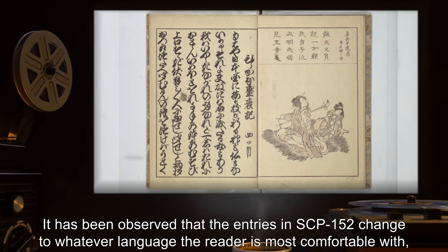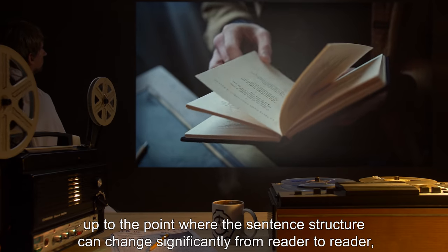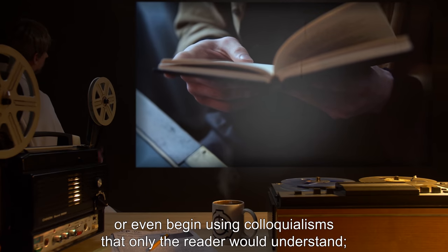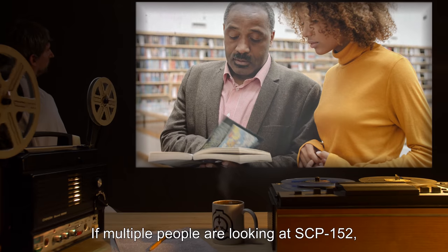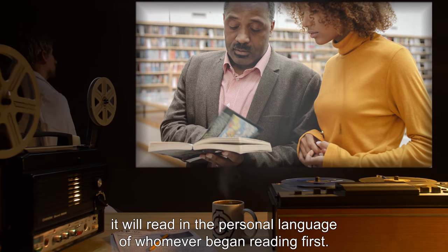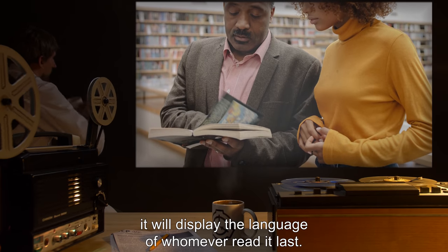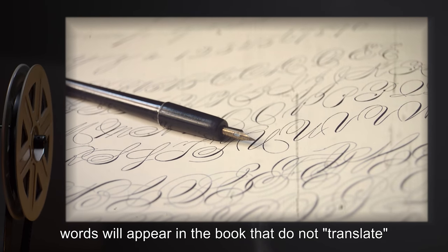It has been observed that the entries in SCP-152 change to whatever language the reader is most comfortable with, to the point where sentence structure can change significantly from reader to reader, or even begin using colloquialisms that only the reader would understand. Only the basic meaning of the entries remains constant. If multiple people are looking at SCP-152, it will read in the personal language of whomever began reading first. If no one is directly observing SCP-152, it will display the language of whomever read it last.